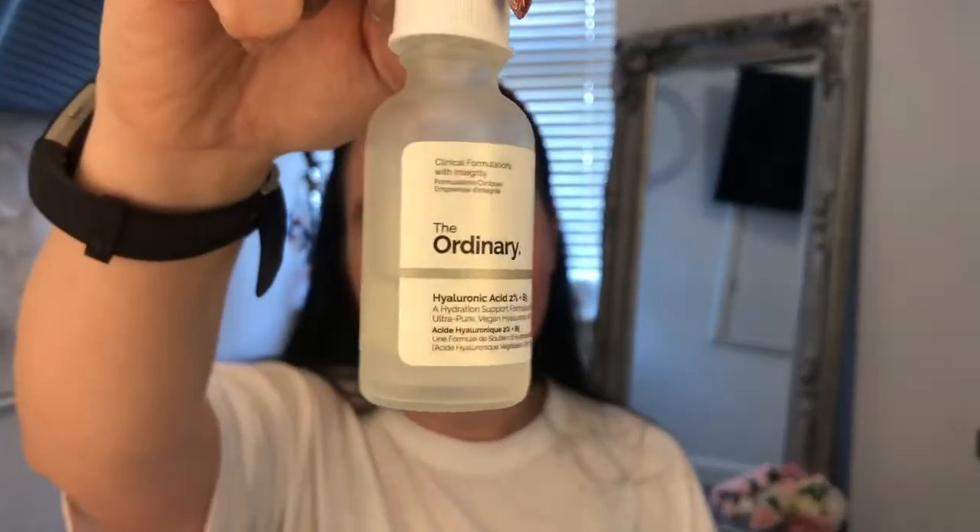The product I've been using after the Argireline Solution is the Hyaluronic Acid 2% + B5. Hyaluronic acid is a substance we produce naturally inside our tissue and body, but it isn't used for moisture and hydration naturally inside us. When extracted and used in skincare, it is a wonderful product for hydrating and plumping the skin. Every molecule in hyaluronic acid holds 1,000 times its water weight. What makes The Ordinary's version slightly better than others is that it uses different molecular sizes — large, medium, and small.